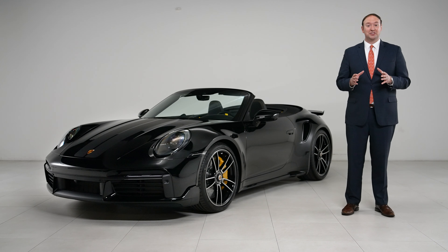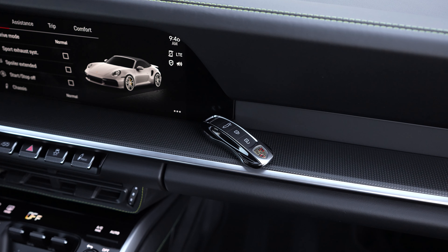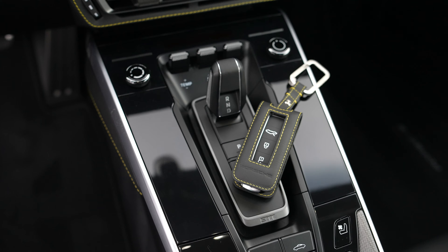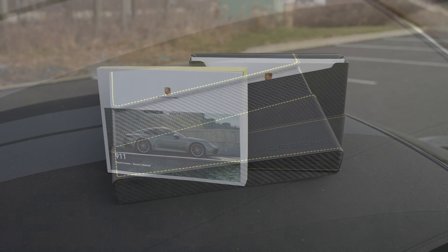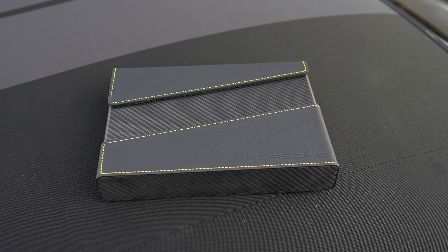The final touches on this car are just for the owner to enjoy: a vehicle key painted in the exterior black with a leather key pouch and racing yellow stitch, and a unique hard shell carbon fiber owner's manual wallet, which has a leather overlay with that racing yellow stitch as well. A truly unique and individual piece for a unique and individual car.